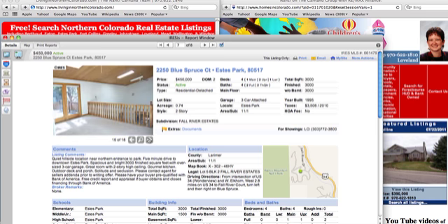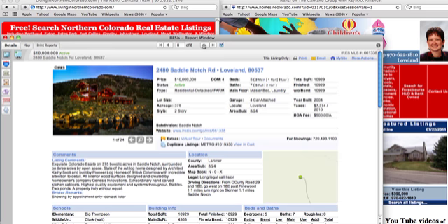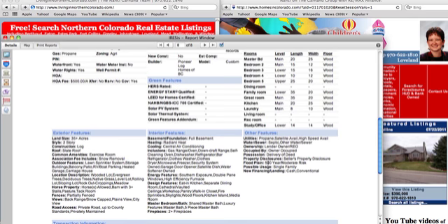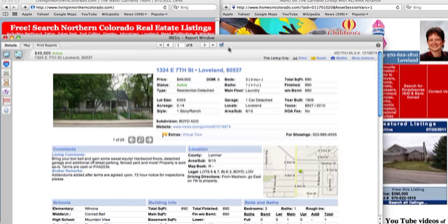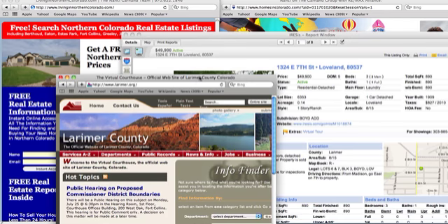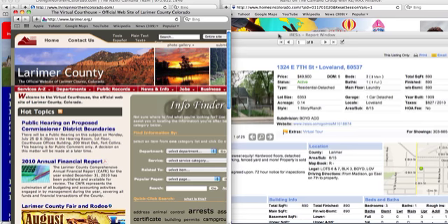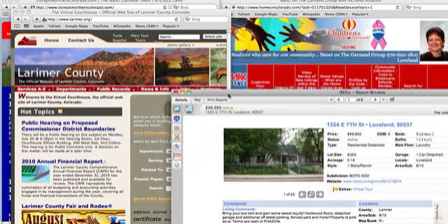I'm going to stay on this last one for a second because I know it is not a foreclosure property, and this is what the agent has done. You have a $10 million home in northern Colorado, and they say down here that it is lender-owned REO, and it is not. I happen to be talking to someone who's been in that house. Don't believe everything you see in the MLS marketing systems — real estate agents are human too and they make mistakes just like anybody else.